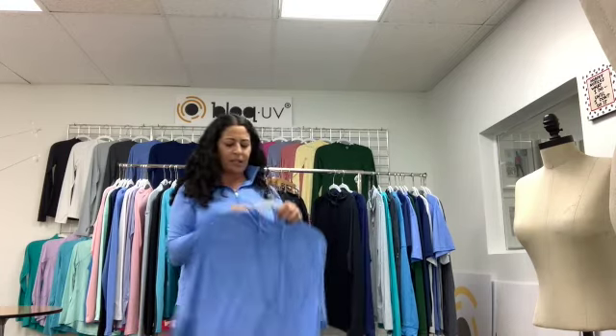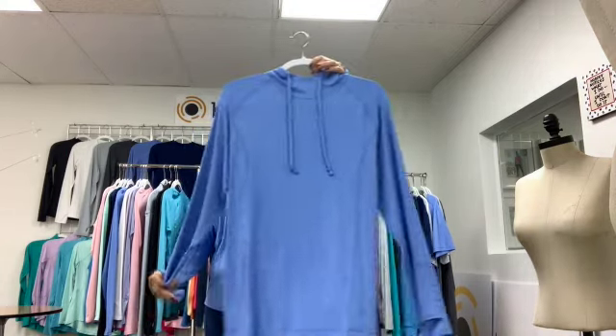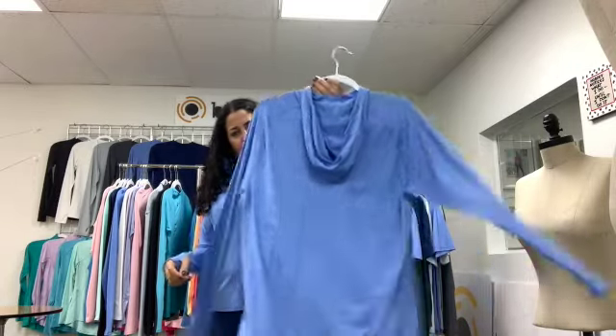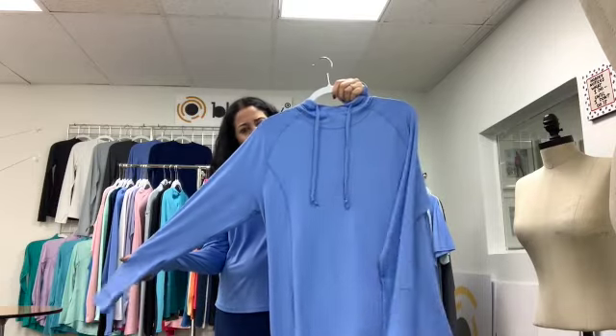Our last top is our unisex hoodie top. It's got thumb holes and the hoodie, and it's a great addition to our collection.